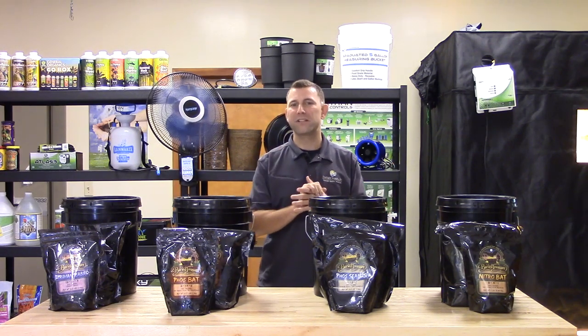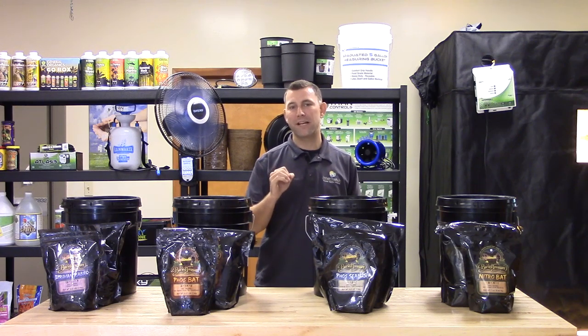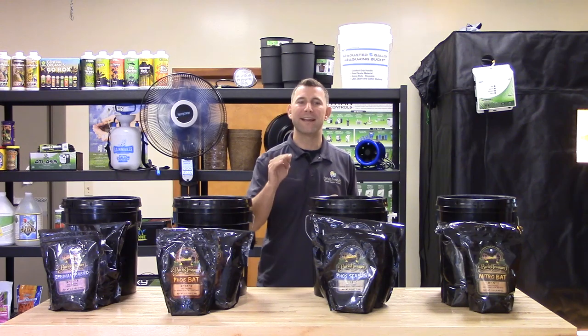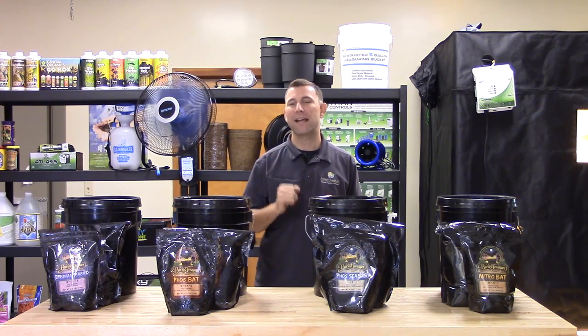Ask your local retail garden center for Buried Treasure guano today, and don't forget to subscribe to Sunlight Supply's YouTube channel for the latest in indoor gardening equipment and growing tips.